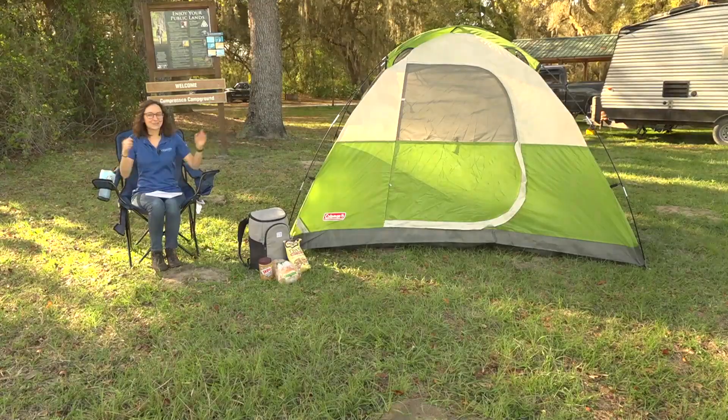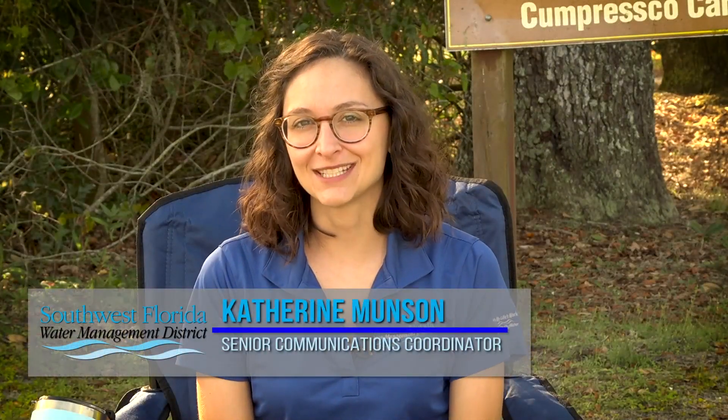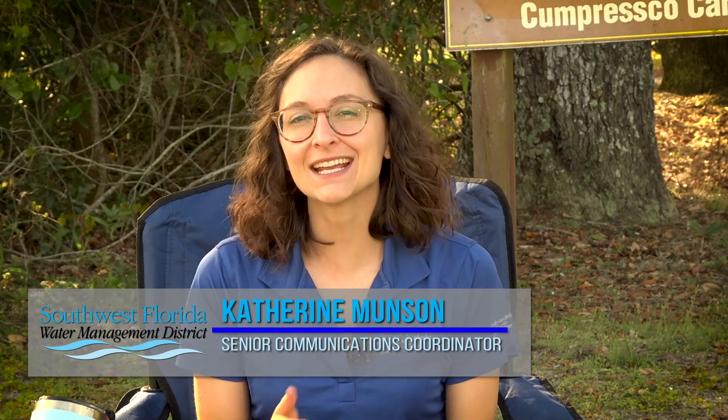Hello, and welcome to my home for the day in the great outdoors. I'm with the Southwest Florida Water Management District, and I'm hoping you'll join me today as I explore some of the amazing freshwater habitats found in West Central Florida.